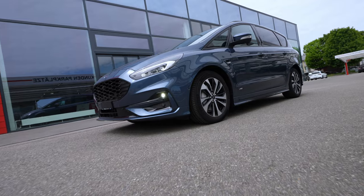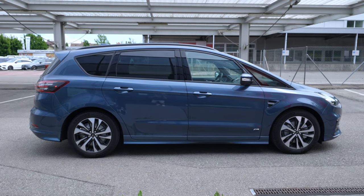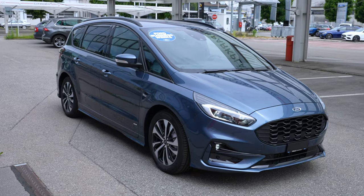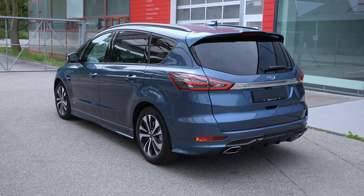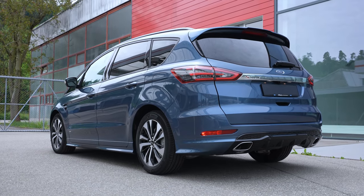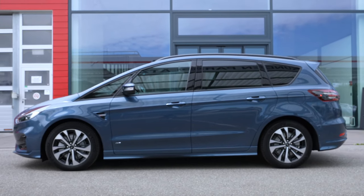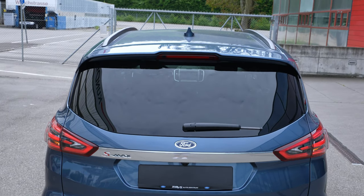I've received a lot of requests to review the new Ford S-Max, and today I have with me the new S-Max ST Line. This is one of my favorite family cars, and no wonder so many people ask for a review, test drive, and information. This is the facelift version — the last version — so I'll call it the new Ford S-Max. In my opinion, this is one of the best family cars you can buy on the market today.